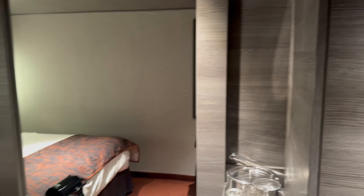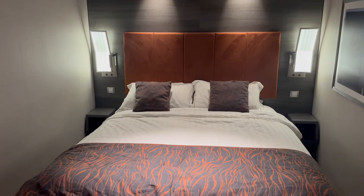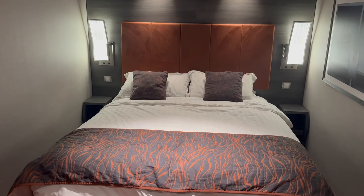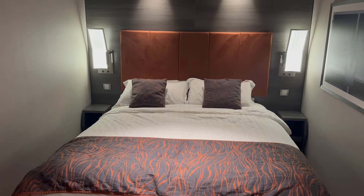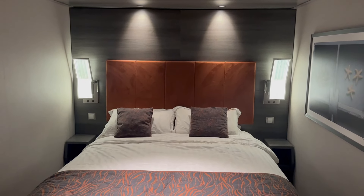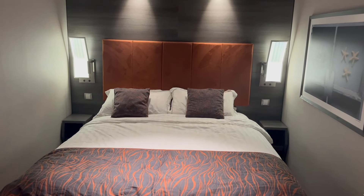Not a huge room, but definitely comfortable and definitely good value if you want to try out Yacht Club and not spend an arm and a leg to do it. We will be booking Yacht Club again in the future, and we will be in an interior room like this again. I want to thank you all so much for traveling with me — be sure to like, comment, share, subscribe — all those fun things. We'll talk soon. Y'all have a good night.